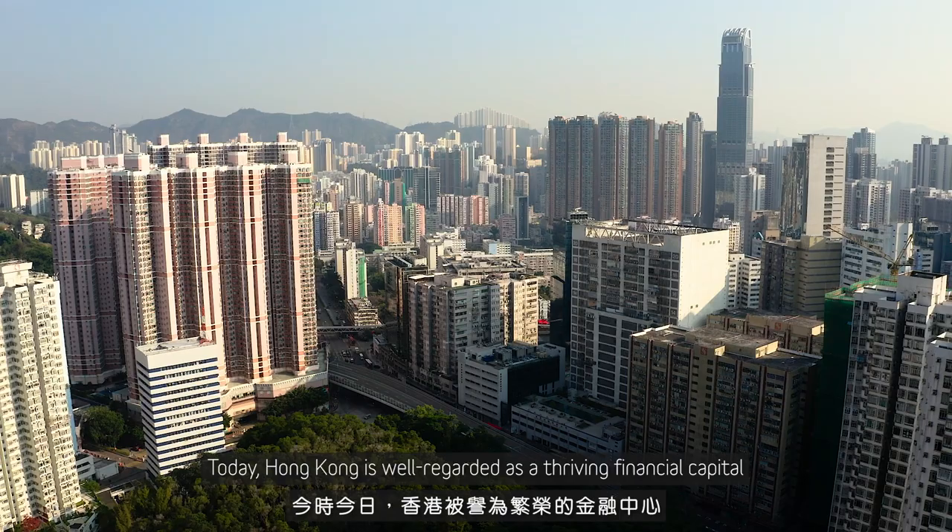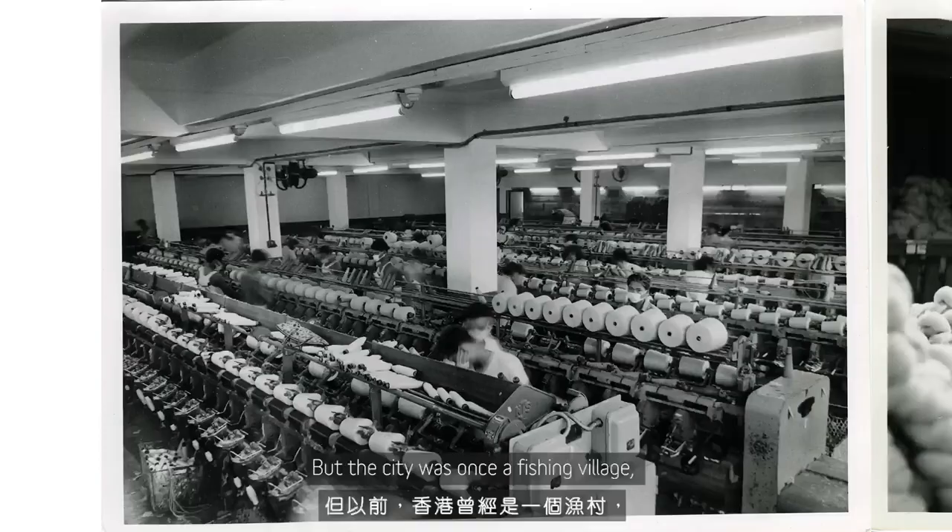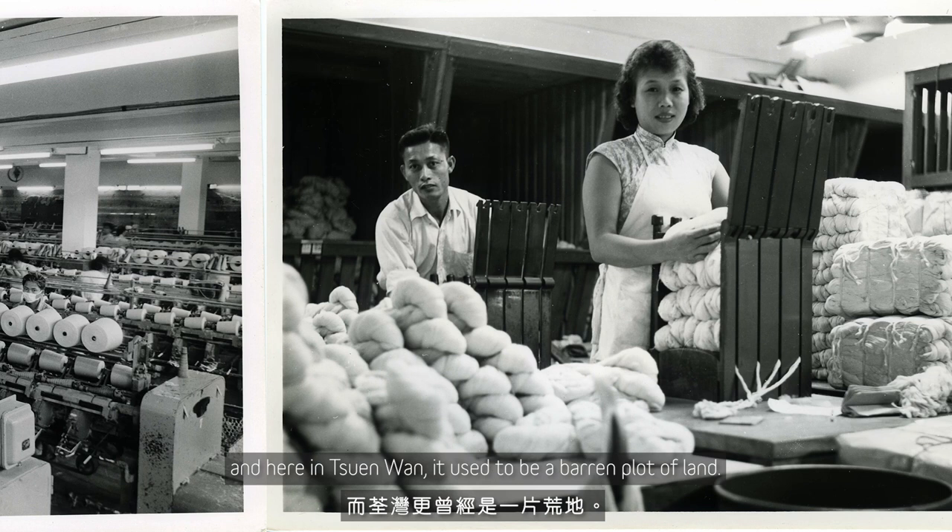Today, Hong Kong is well regarded as a thriving financial capital and shopping mecca of Asia. But the city was once a fishing village. And here in Tchun Wan, it used to be a barren plot of land. It wasn't until the 1950s that the city began to evolve into a manufacturing-based economy and gradually opened up to the world.